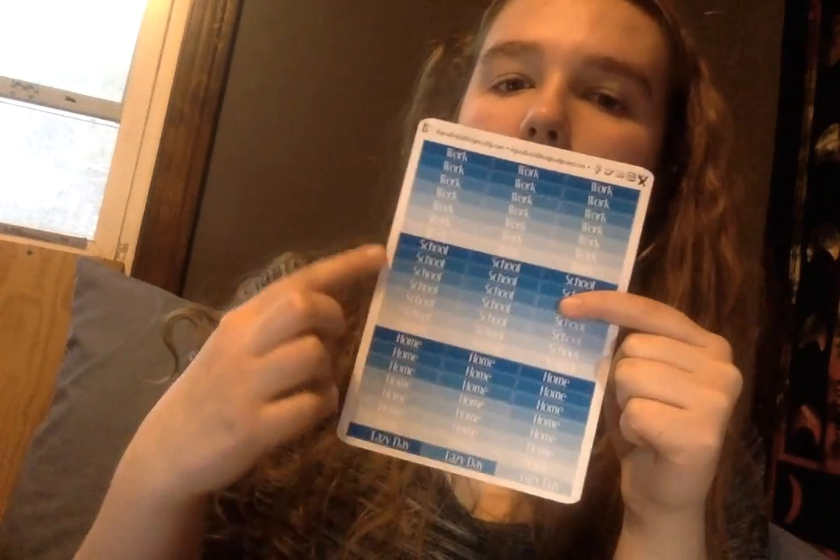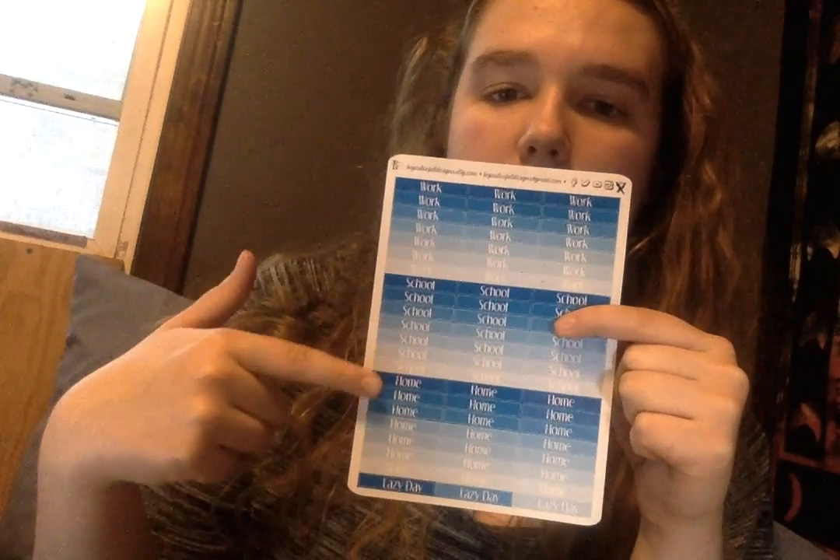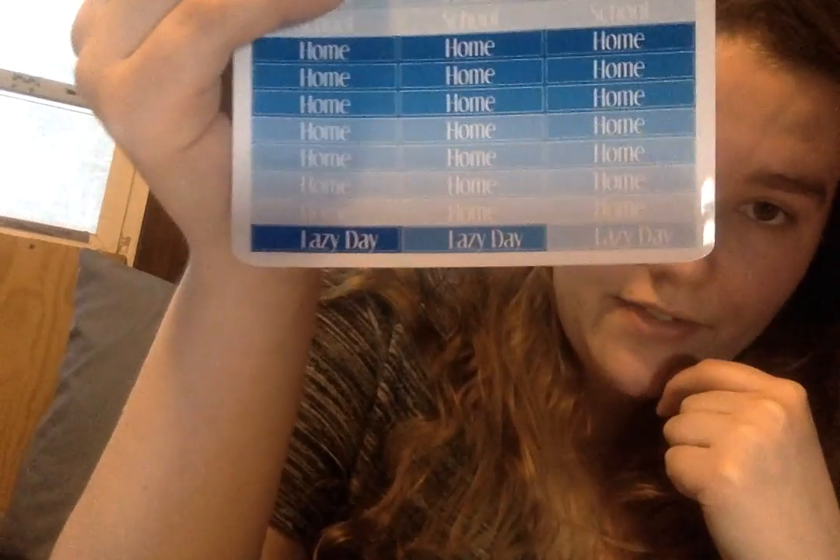The next sheet is header stickers, which I don't see in the shop yet — they might be coming soon with the spring sets. You get 3 sets of 7, so that's 21 stickers. Of the 3 sets, you have work, school, and home. Then on the bottom they say 'lazy day,' because we all have lazy days — and I love that she included 3 lazy day stickers. I'm sure these will be offered in all the different colors as well.